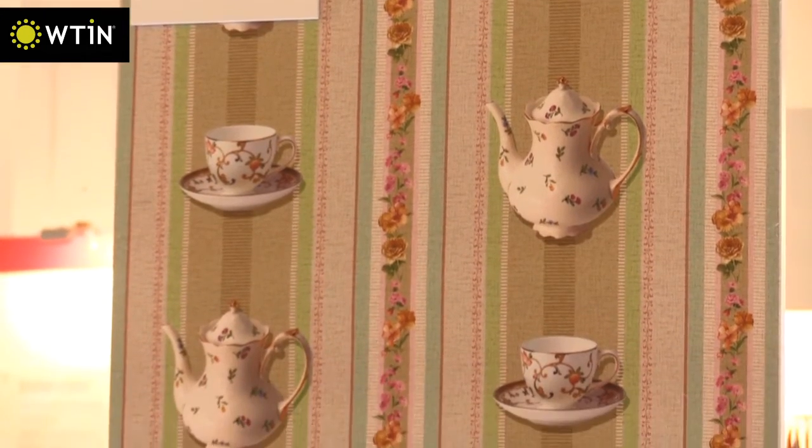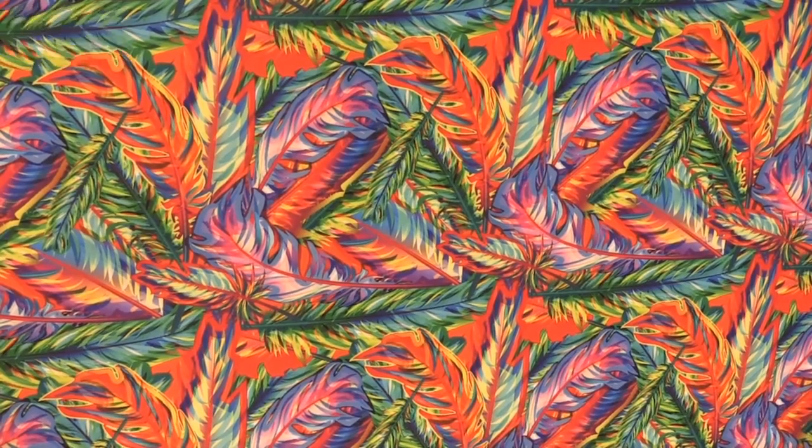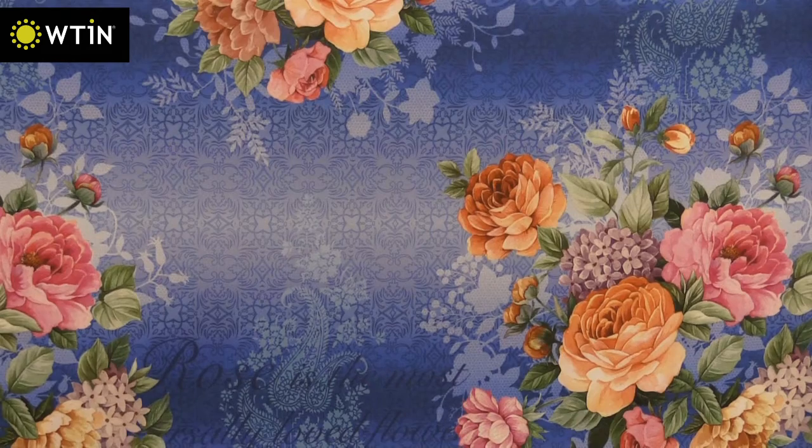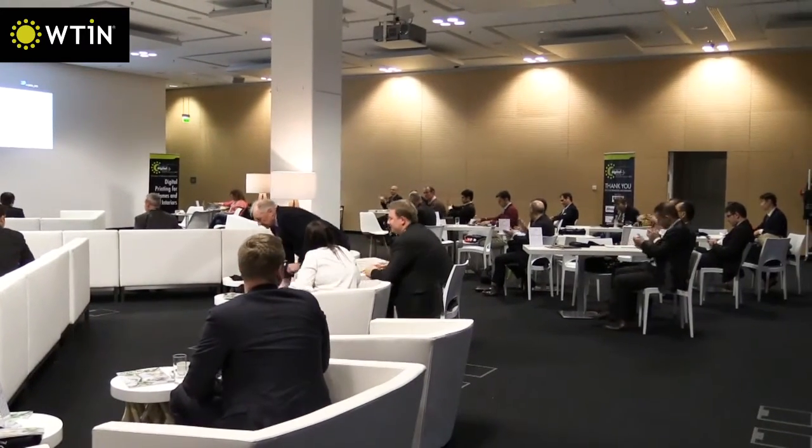Unique digitally printed designs were also evident in the print cafe, where prints from Reggiani and Mimaki surrounded visitors. The show kicked off with the WTIN European Digital Textiles Conference, which focused on what current technology can do for the home textiles market.